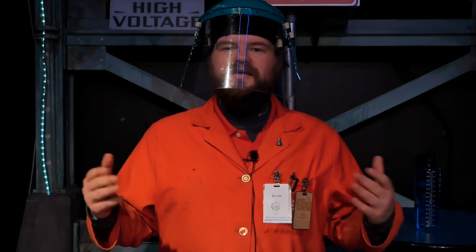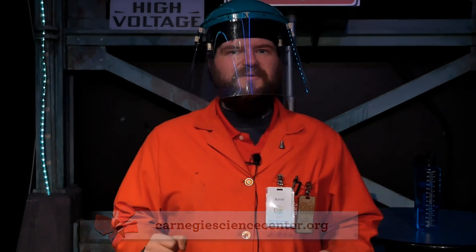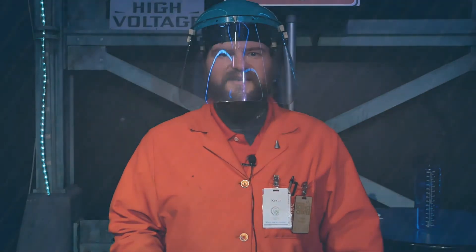Now the next time you come to Carnegie Science Center, take a look for your friends in red doing fun experiments like these in our live demonstration theaters. For more fun science videos like this one, log on to carnegiesciencecenter.org for more things to watch, things to read, and things to do at home. Thank you for watching, and we hope to see you soon at Carnegie Science Center.